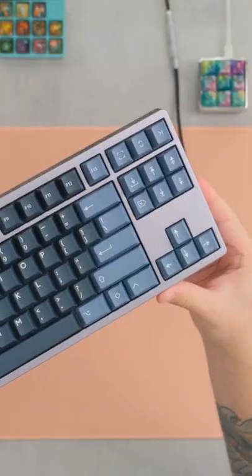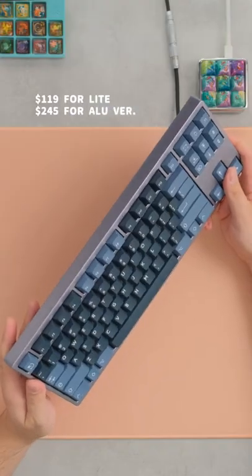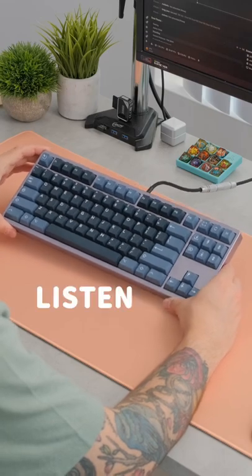Not only is this a great price — and I really mean it, it's a really good price — but it sounds and feels absolutely phenomenal. It definitely punches up when it comes to keyboards. And don't take my word for it, just listen to this.